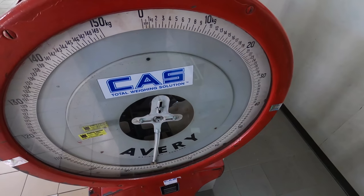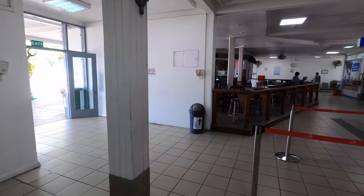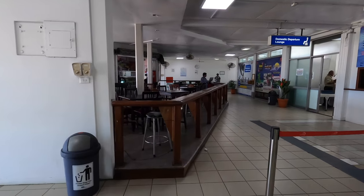An unusual part of flying in such a small aircraft is the weigh-in. Initially I just put my hand luggage on the scales, but the check-in lady told me I actually had to jump on the scales myself, which was something new.